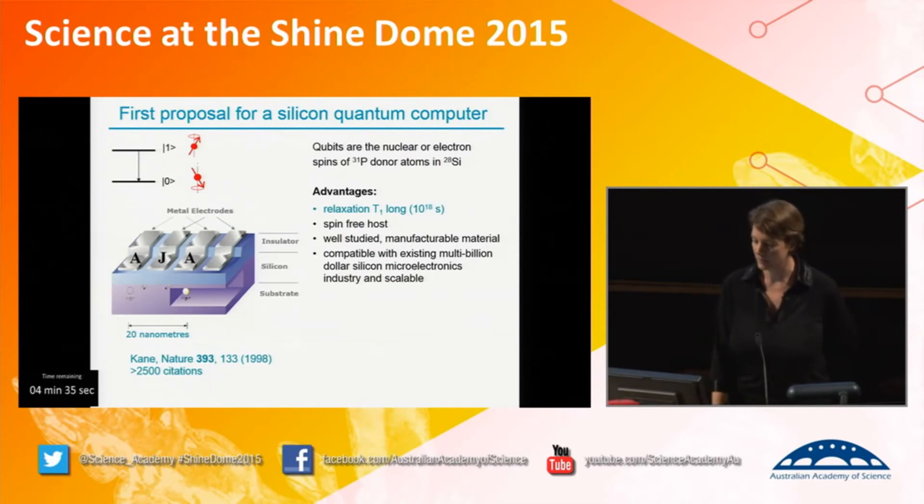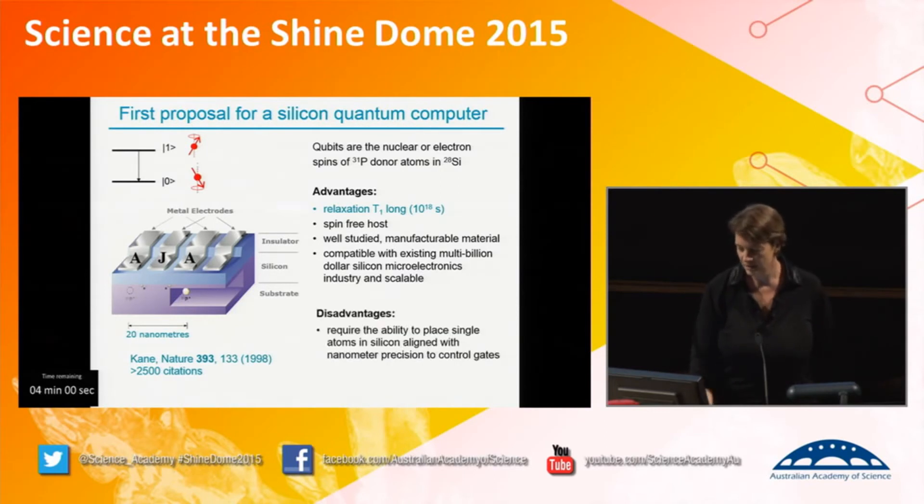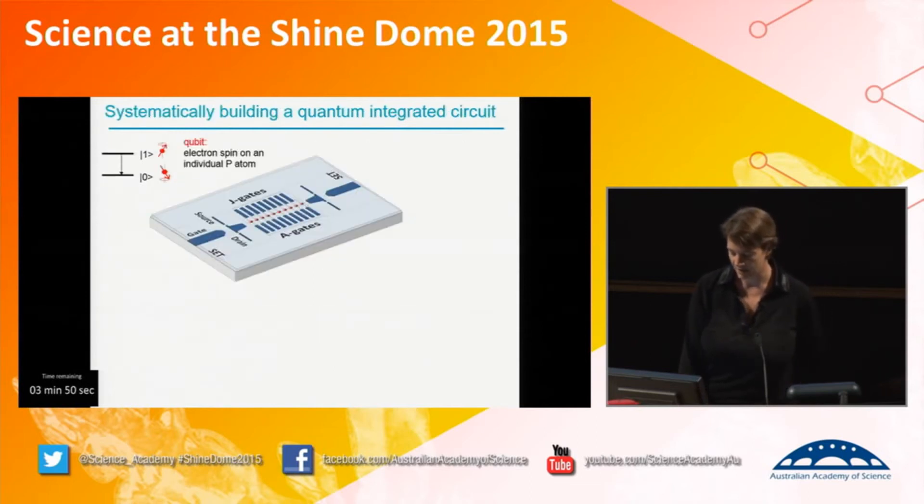Bruce Kane came to Australia back in 1998 and said that if you could build a quantum computer in silicon, that would be the ideal material. If you build it in silicon, you have a nice host material. You can engineer single phosphorus atoms — visible in the slide — and encode information on those individual atoms, particularly in the spin states. Put it in a magnetic field and it either aligns with the field, like a little bar magnet, or against the field — those are your two different states. But you can actually rotate it on what we call a Bloch sphere anywhere in between. The disadvantage is you have to engineer the whole device at the atomic scale, which is what we've developed in our labs over the last decade and a half.